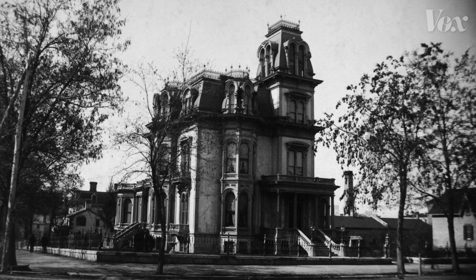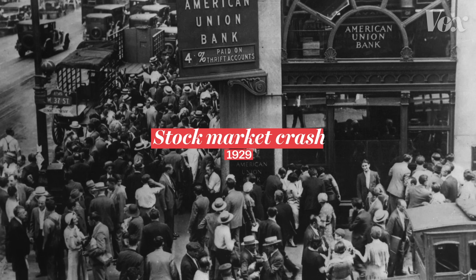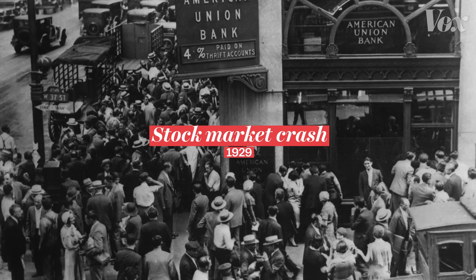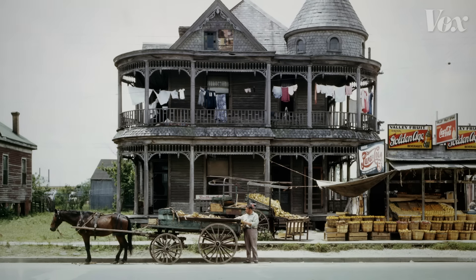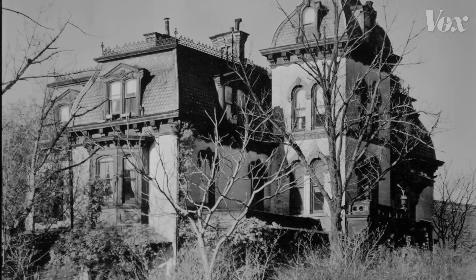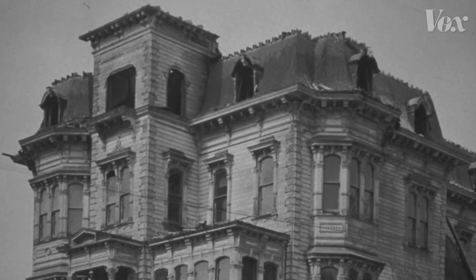These houses slowly became an unwelcome presence, and eventually the wealthy owners moved on. And when the Great Depression swept across the country in the 1930s, a lot of the houses were abandoned or became boarding houses for the working poor. Without their affluent tenants to maintain them, the ornate structures quickly eroded, deepening their association with decay.